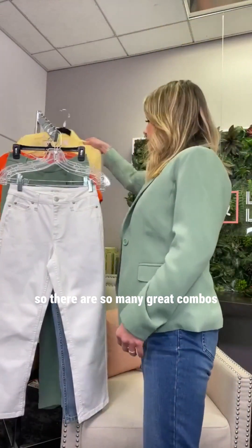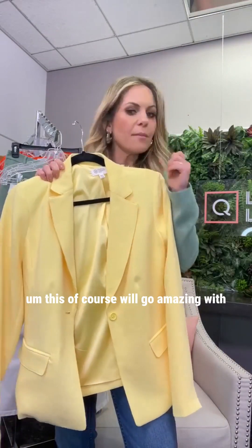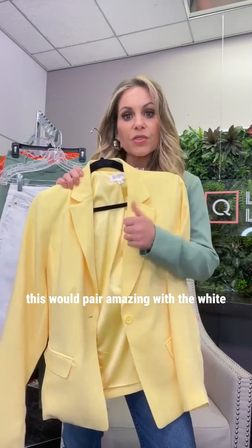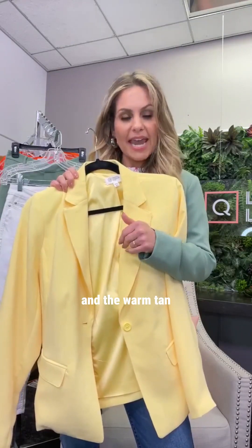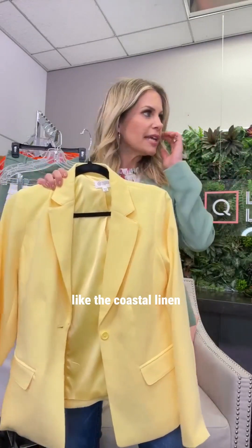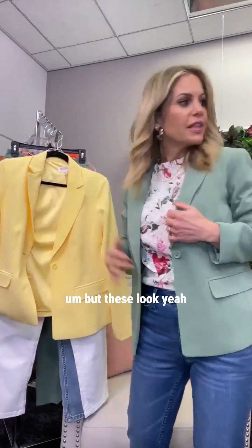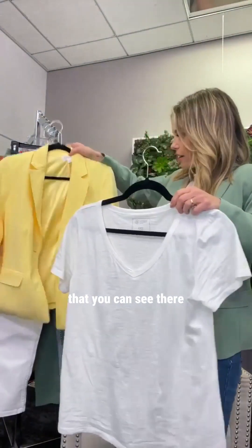For the yellow blazer combos — this is the pineapple color and it's so beautiful. It will pair amazingly with the v-neck tees: white, neon pink, turquoise, warm tan, velvet blue, sage green. You could wear it with almost anything. I might have another blouse here — the coastal linen could look great with it, or a white tee.